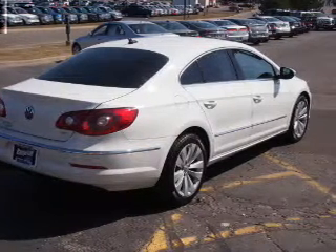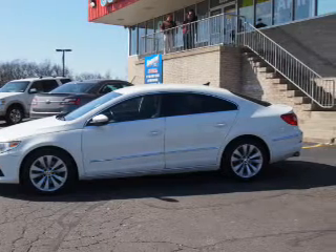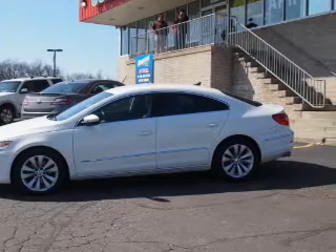Leather seats. Power door locks. Power windows. Cruise control. Bluetooth wireless. An AM FM stereo with multi-disc CD player. Power mirrors.